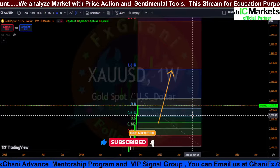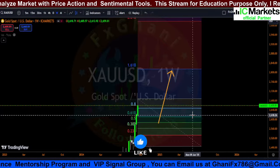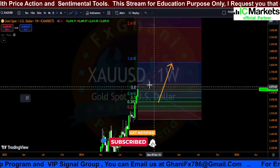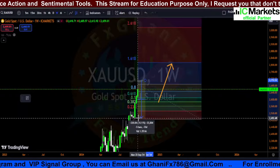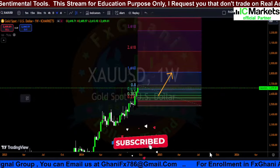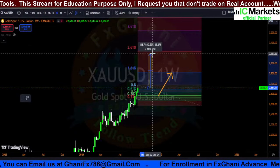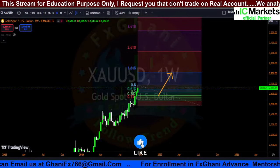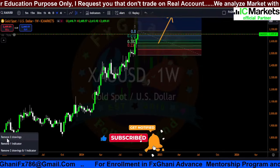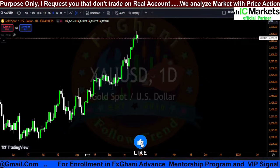If any weekly candle closes above the previous weekly candle high, you can go for a buy. Your stop loss is almost 2000 pips and your take profit level is 3000 pips for a long-term trade only. Now let's analyze the market in the daily time frame.